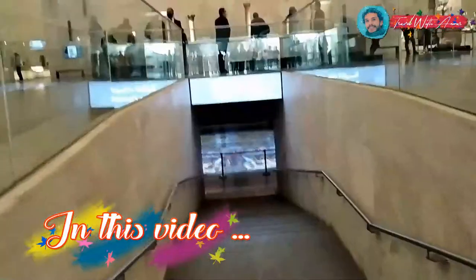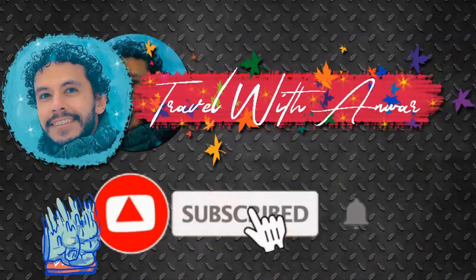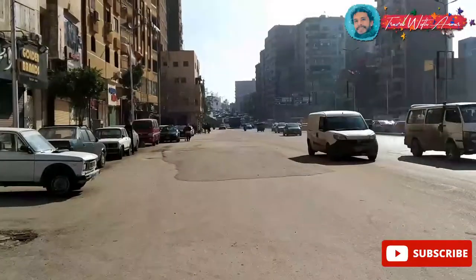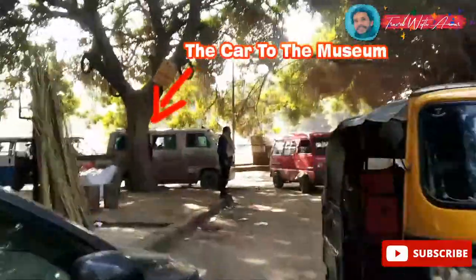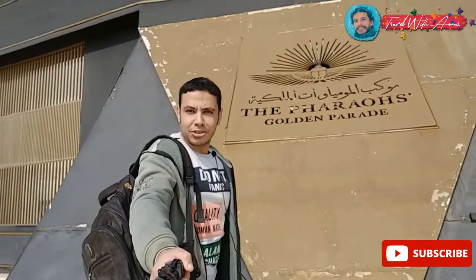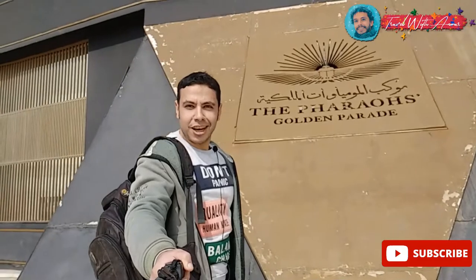Hello friends, how are you doing today? I'm taking you with me on a new adventure in the National Museum of Egyptian Civilization, where you can see the royal mummies and many other artifacts. Before we start, don't forget to like this video, subscribe to my channel, and tell me in the comments which place you would like to visit next. The best and easiest way to go to the museum is by metro. The nearest station is Al Malik Salah, where you can find transportation to Fustat and the museum.